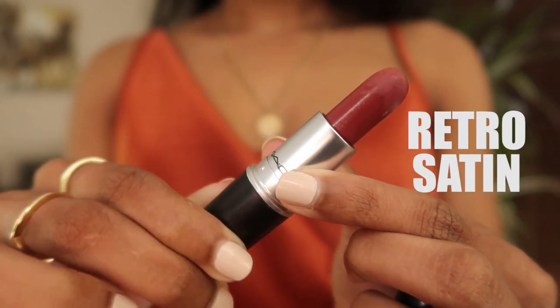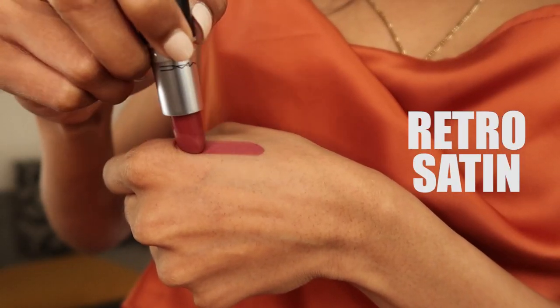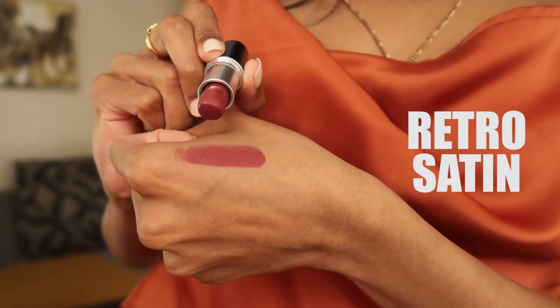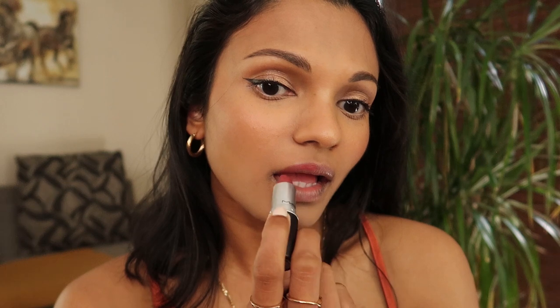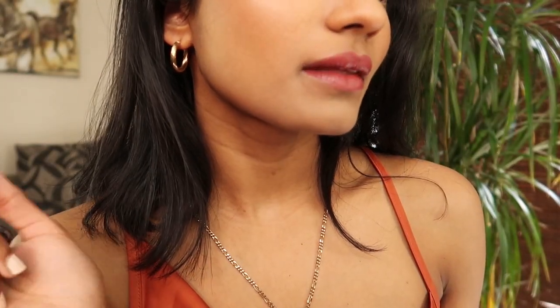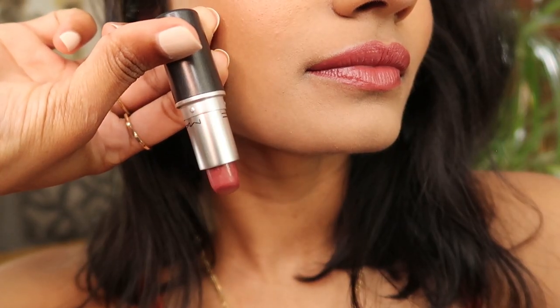You would have seen Retro being used in a couple of my previous videos. This is a satin formula which has a soft, cushiony feel — sometimes I forget I'm even wearing it. The color is a medium pink-brown with a peachy undertone, and it's really good at tackling my pigmented lips. So, so beautiful.